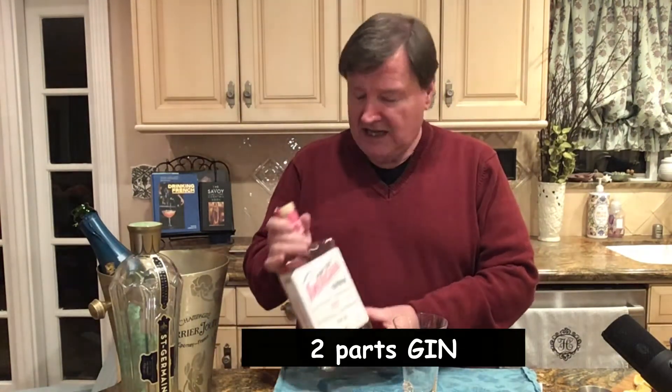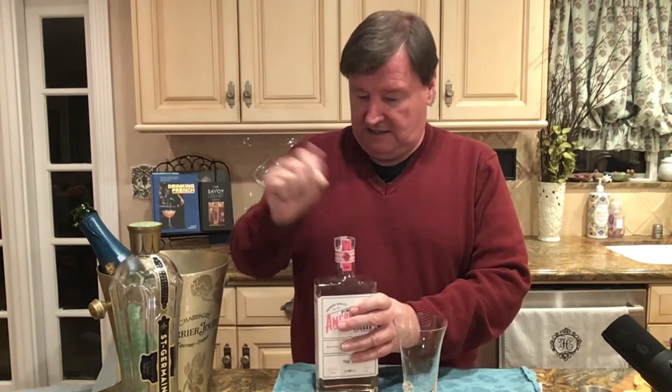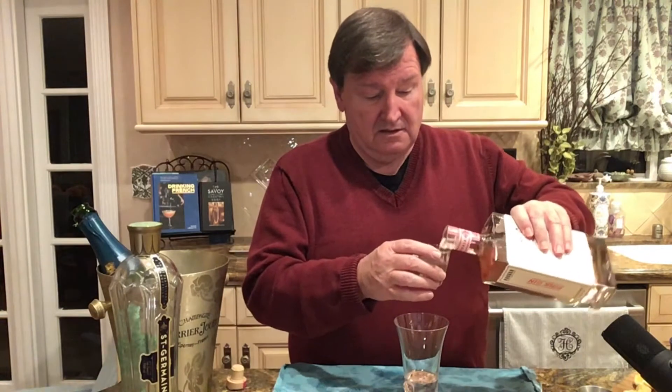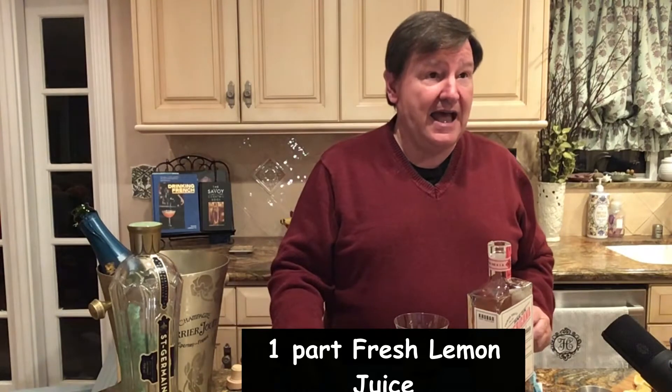...is two parts of gin. This gin is the pink gin from Paso Robles — the Crowbar. It is a small batch gin loaded with botanicals and a wonderful addition to this kind of cocktail. So we're going to go two parts on the French 75 — don't be stingy, one, two — and then one part fresh lemon juice.